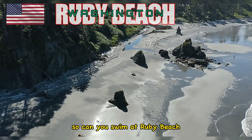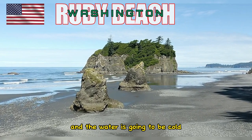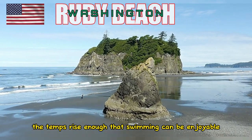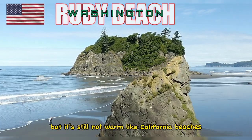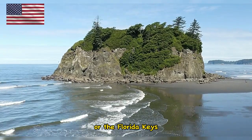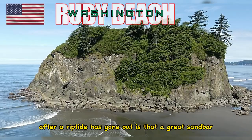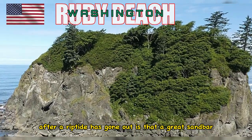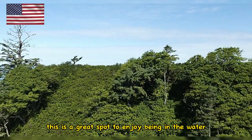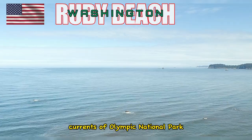So can you swim at Ruby Beach? Of course you can, but remember that you're in Washington State and the water is going to be cold. At the height of summer, the temps rise enough that swimming can be enjoyable, but it's still not warm like California beaches or the Florida Gulf Coast or the Florida Keys. One benefit of visiting Ruby Beach after a riptide has gone out is that a great sandbar and shallow pools form. This is a great spot to enjoy being in the water, and it's much safer than swimming out in the rough currents off Olympic National Park.